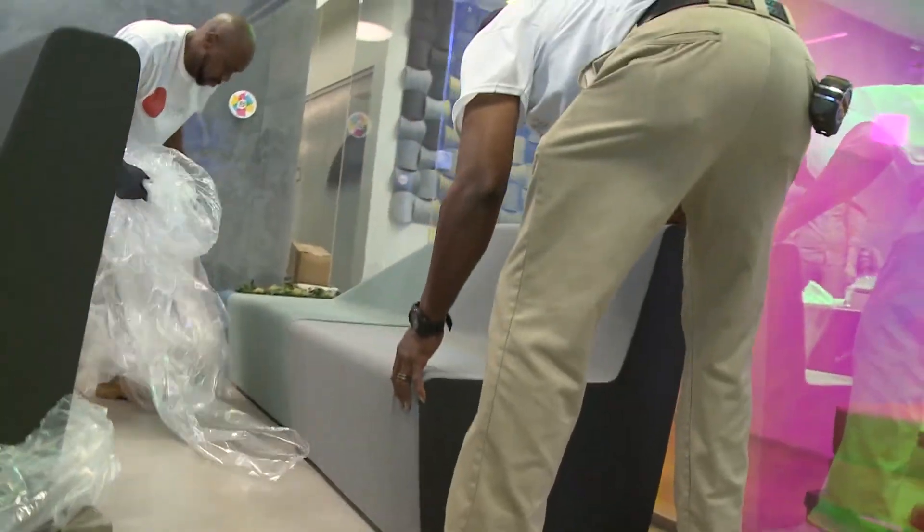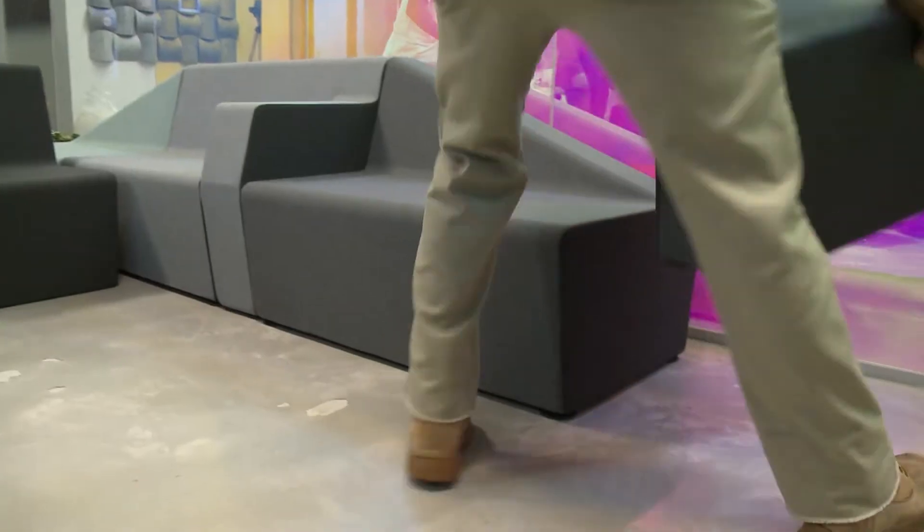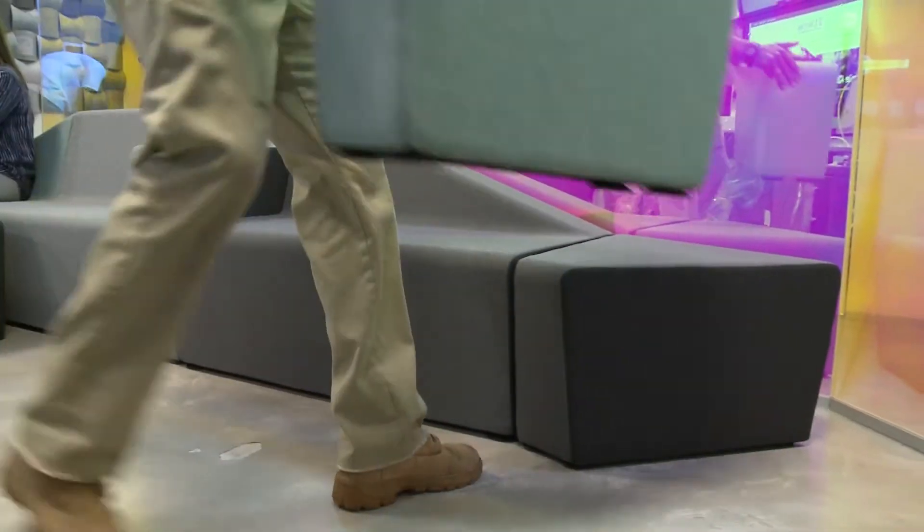I can't help but feel that this beautiful modular furniture truly completes this space. I absolutely love it — it warms the space, it completes the space. I know that the people who are using this room are absolutely going to be thrilled that they have some soft seating. It gives the end user so many options — they can move it, change it, whatever they want. It's really perfect.